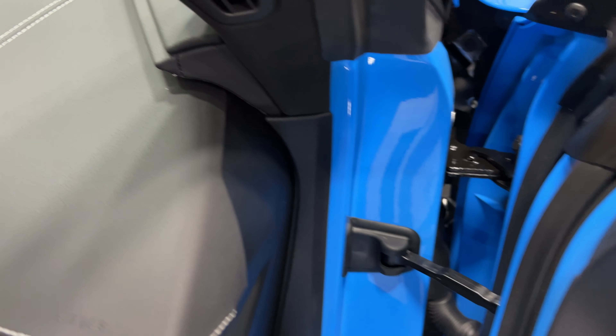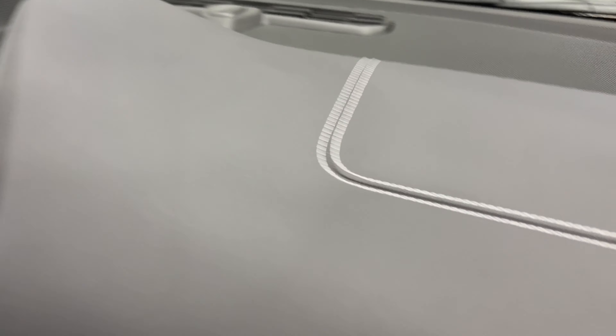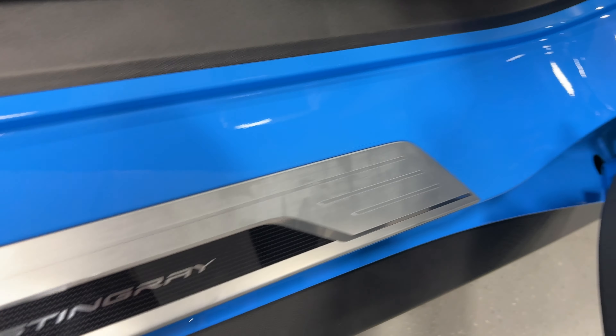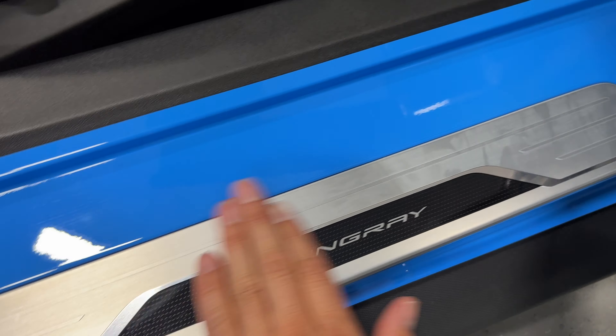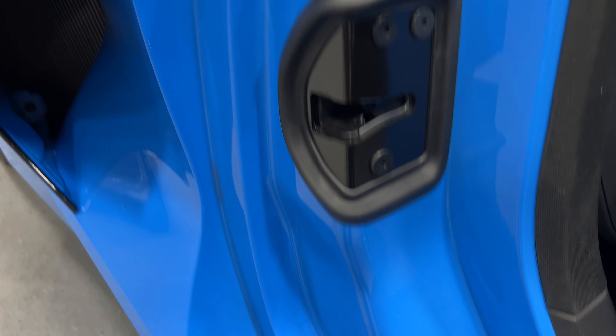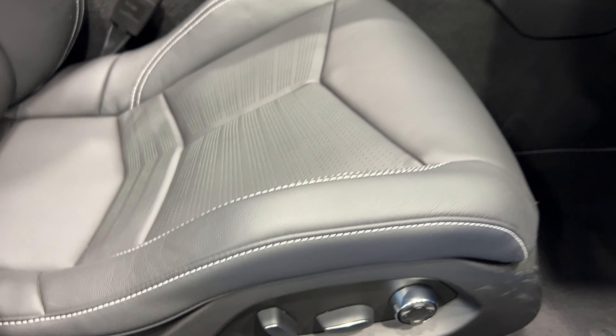Let's check out the dash itself — we have gray stitching on the dash, black dash all the way around. Let's open the glove box — the owner's manuals are inside. Checking the door jams, look how bright that Rapid Blue is. Here's your skid plate — not too bad, there are a few little marks but nothing serious. Nice and clean throughout. We have eight-way power seats with power bolster and power lumbar, and premium carpeted floor mats. It's got GT2 seats — they look brand new.